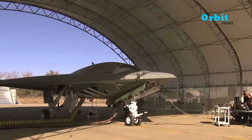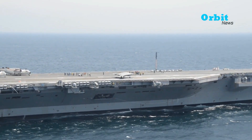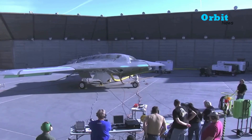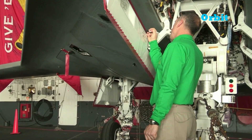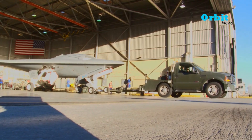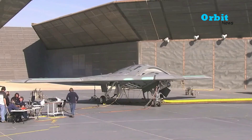The X-47B is an unmanned combat aerial vehicle designed for carrier-based operations. The drone was developed by the American defense technology company Northrop Grumman. The X-47B drone is one part of the United States Navy's Unmanned Combat Air System Demonstration Program.